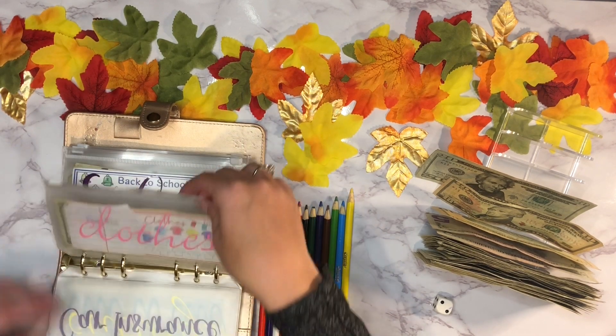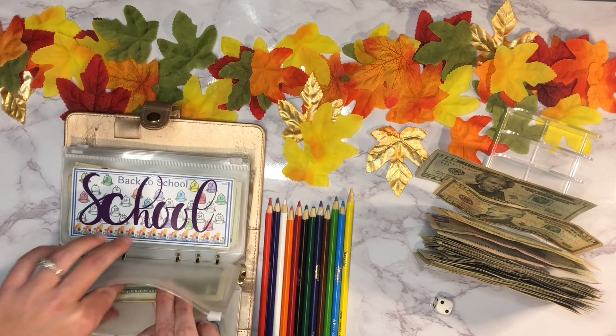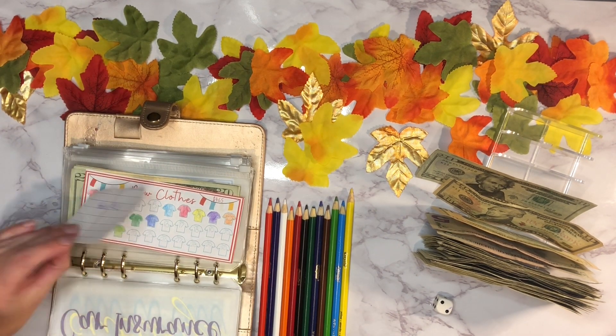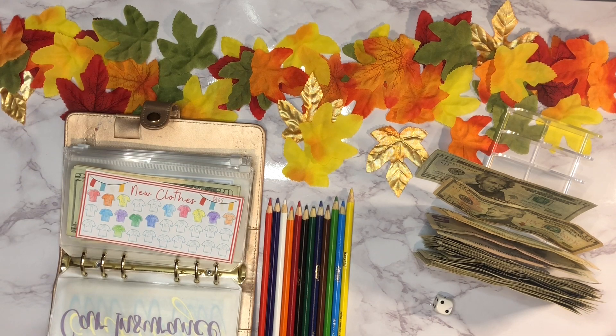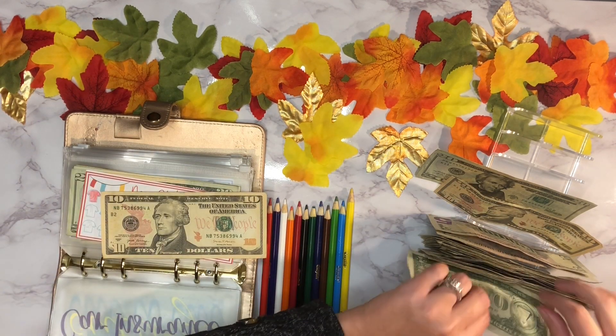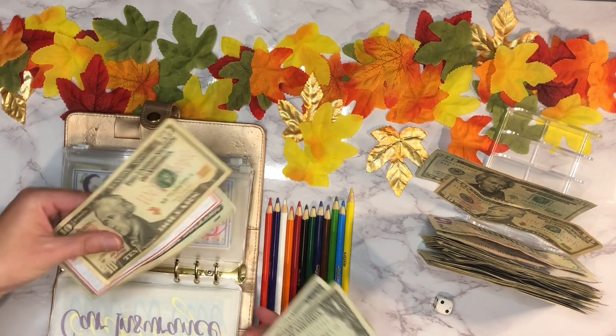We left off last time with our clothes envelope and we need to add thirteen dollars — so ten, eleven, twelve, thirteen going in. I'll try to remember to go back at the end and count everything.